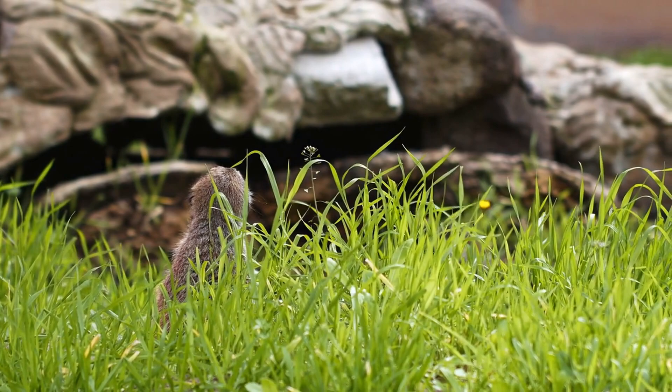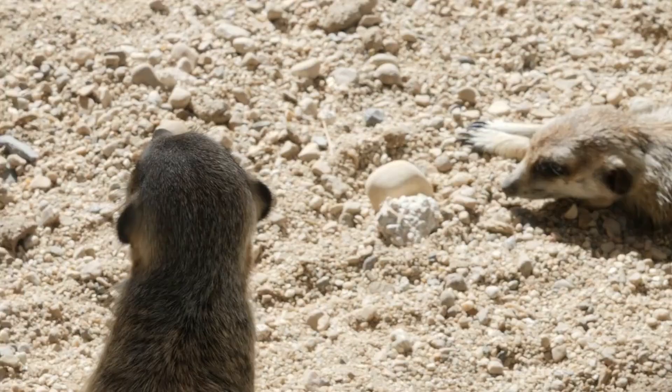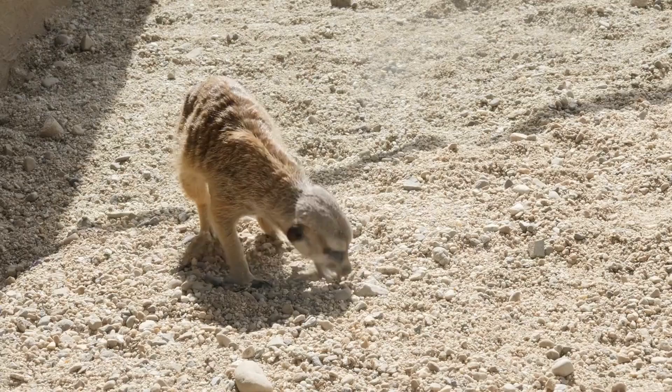Meerkats are small animals, typically only weighing around 2 pounds and standing about 10 inches tall. They have long, slender bodies, short legs, and a pointed snout. One of the most distinctive features of meerkats is their large, dark eyes, which are adapted to see well in low-light conditions.